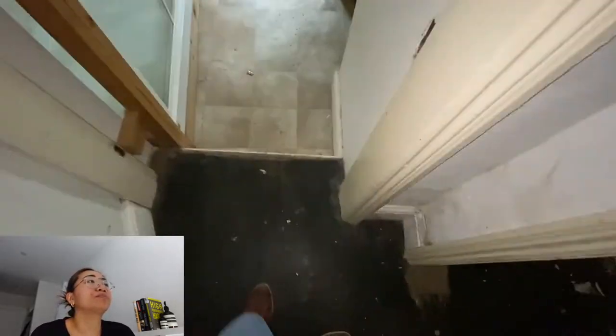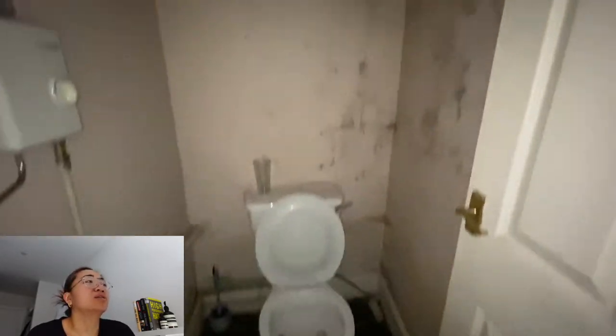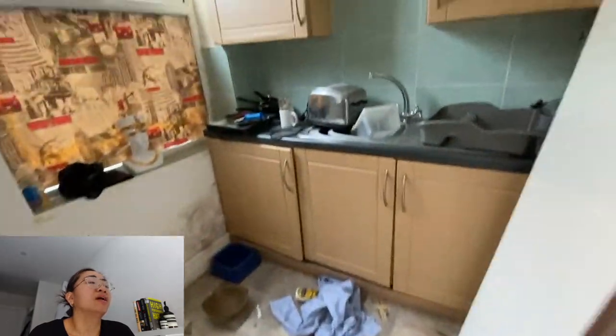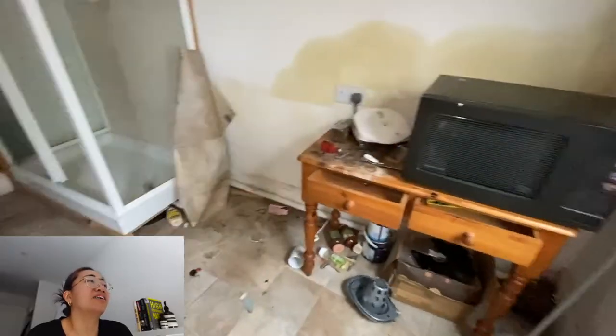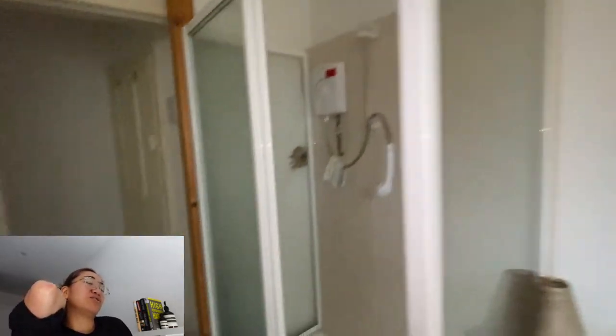Underneath the staircase, there is actually a basement to this property, but we will not be touching the basement as that would require a lot more funds to convert into a room. That's the back room — a very old water closet, a pantry, and a shower. We're going to remove the shower and turn this back space into just a pantry and WC unit.